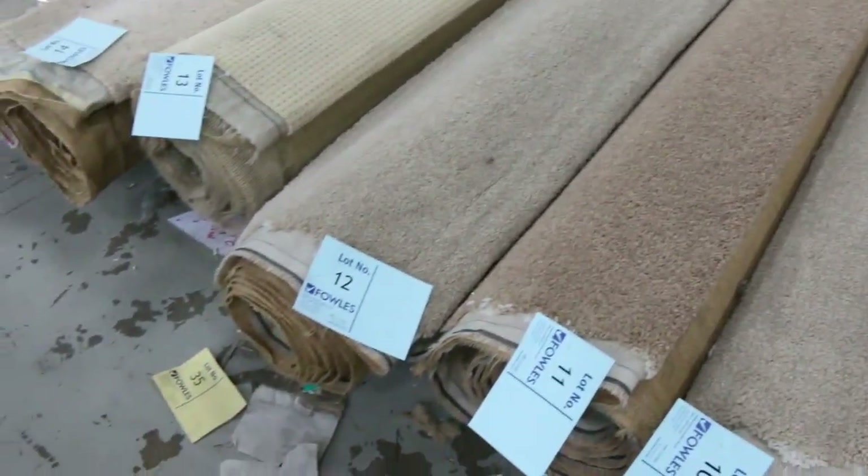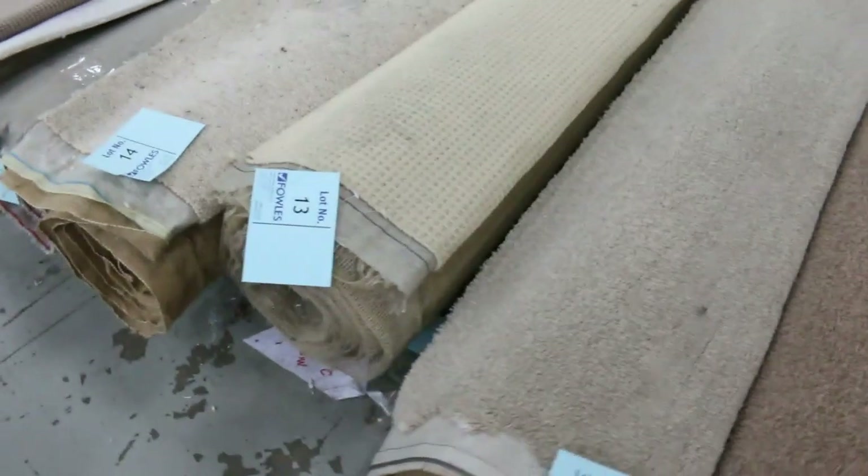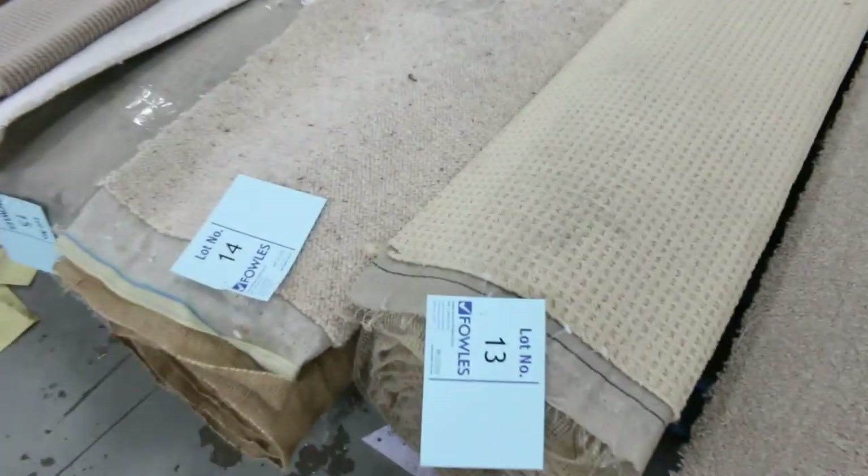I've got some nice nylon twist piles. You'll see the lot numbers there. If you download the catalogue, that'll tell you exactly how big those rolls are and what price it is too. There is a set price for everything that's going up for sale tomorrow.